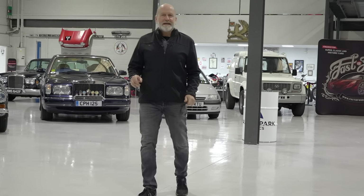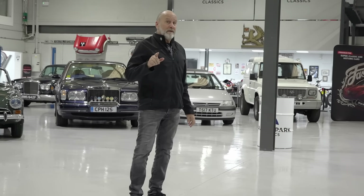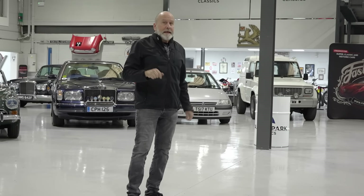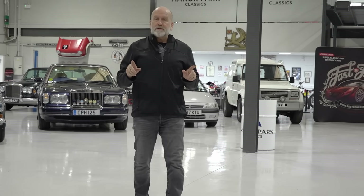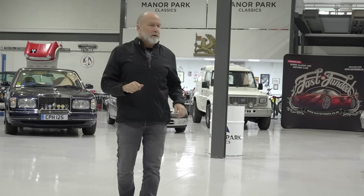Good afternoon and welcome to Manor Park Classics here in sunny Runcorn. I'm back from the holidays today, so we're going to have a look at the new arrivals that have come in whilst I've been away — an interesting selection of cars, all available to buy at our auction on the 13th of April.